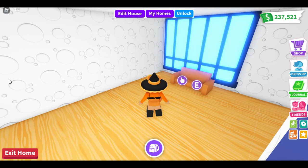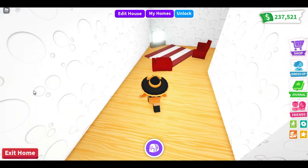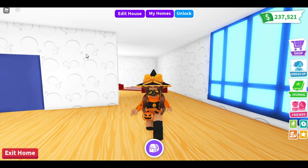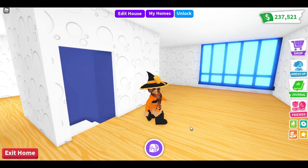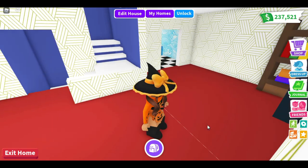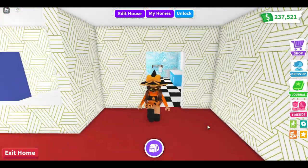Oh my gosh, this is so cute! I love how Adopt Me made all the different colors on the outside of it. This is just so adorable, I love this house so much. They put so much detail into it. I love how it looks, but now I'm going to show you how it looks from outside.